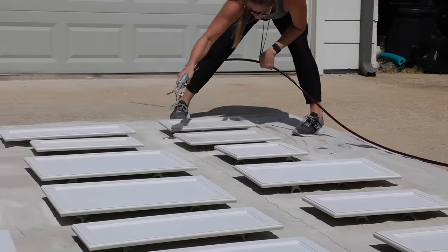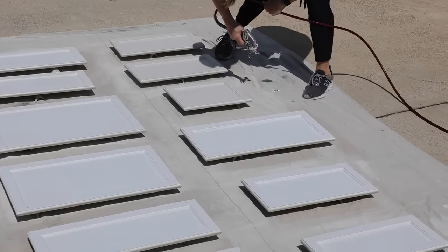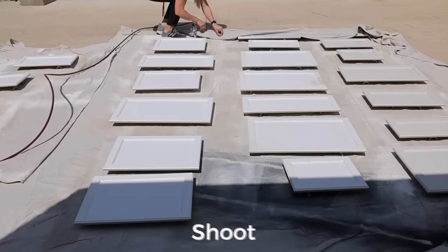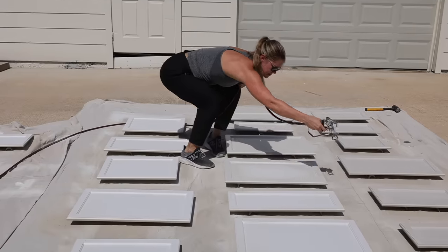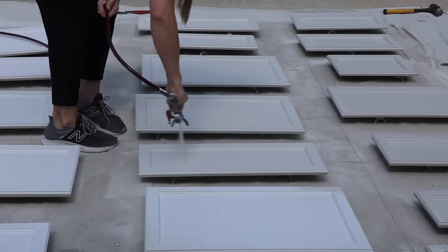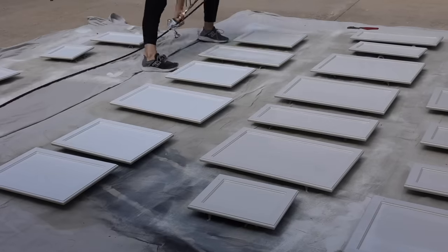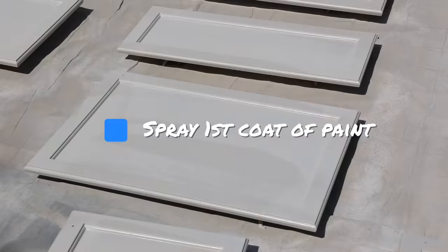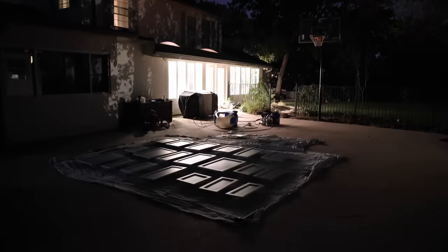The paint was going on beautifully and progress was coming along nicely until the wind decided to cause some issues — knocking things over. Once everything dried for a few hours, it was my job to bring it all inside for the evening again.